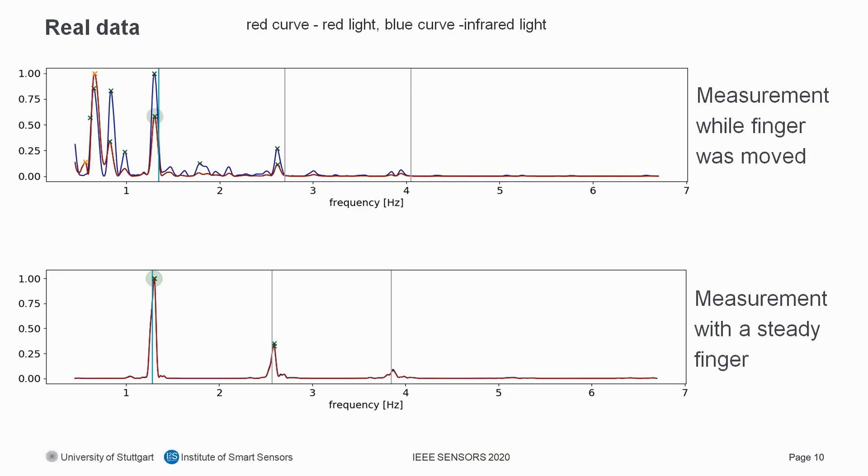I want to show two measurement results: one made while the finger was moved, and one with a steady finger. In the steady-finger signal, you can see a clear shape where the highest peak corresponds to the heart rate and all other peaks are harmonics. In the noisy signal, the noise due to movement appears in the lower frequency range. In both cases the heart rate could be calculated correctly, but we can clearly see problems from motion artifacts — the patient must hold the finger still, and the algorithm must have good noise cancelling.